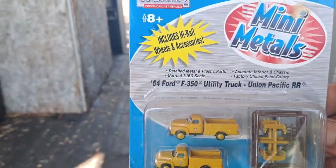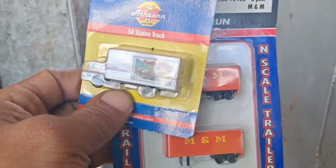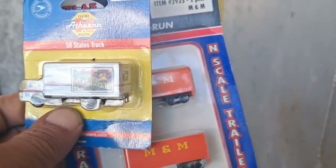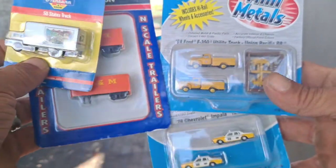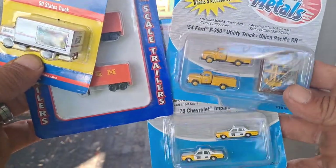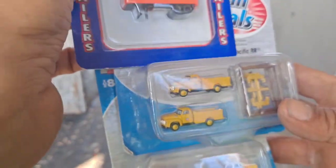These are the ones from the 90s, and those right there are pretty cool too — really detailed for the size.